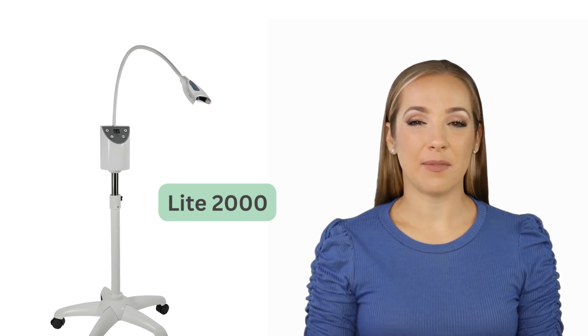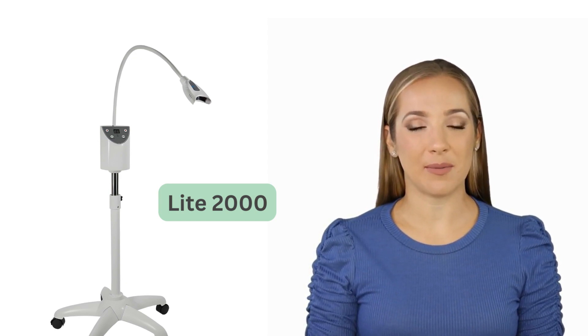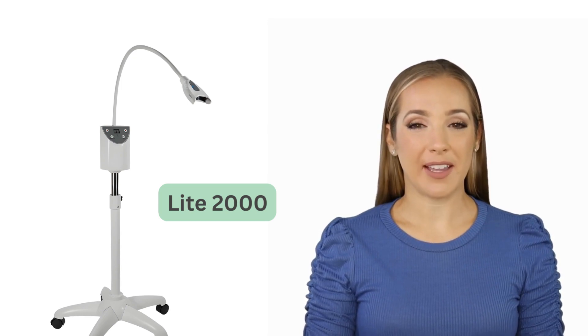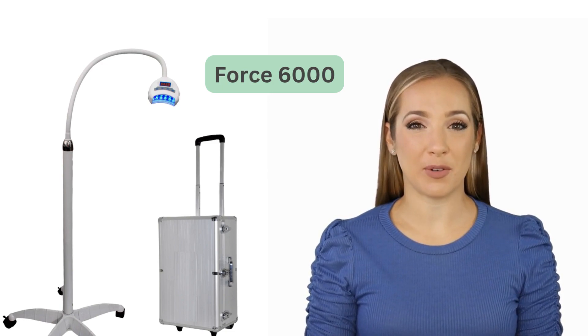The Light 2000 is ideal for those who want to offer teeth whitening services on the go. It's cost-effective and efficient, making it a great investment for those just starting out. The Force 6000 is an excellent choice for salons or mobile technicians.